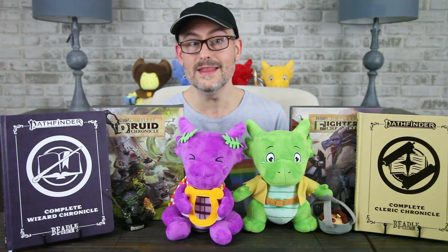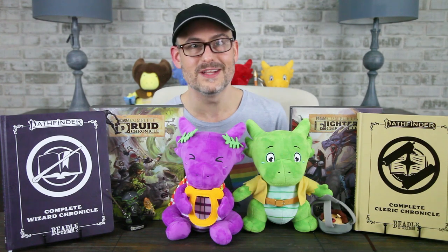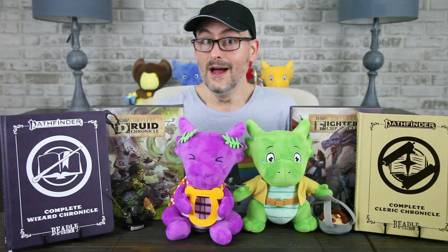Let me know what you think about them in the comments section below. What class would you like to see get a Character Chronicle next? I wanted Bard — I can't believe we didn't get Bard. Be sure you're subscribed here to the Gallant Goblin. Pretty soon we'll have reviews of several Beadle & Grimm's products, including the Gold edition of Absalom: City of Lost Omens, the Legendary edition of Curse of Strahd, the box set of Tal'Dorei Reborn, and the Platinum edition of Wild Beyond the Witchlight. Let me know which of those products you are most excited about.